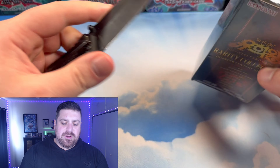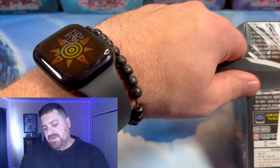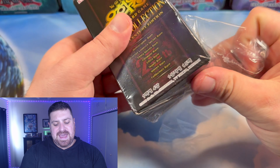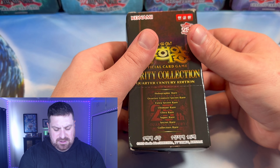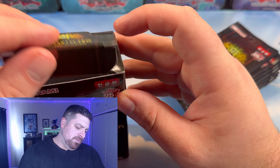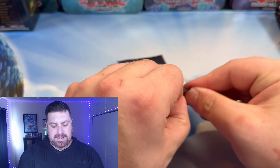Let's see what we can pull in that Quarter Century rarity spot. So far we've gotten a Pot of Desires and the Artifact Lancia, so there's definitely more we could pull in that slot. We get 15 packs in here, and it's our third time opening this set — definitely one of those big, cool ones. Let's see what we can get.